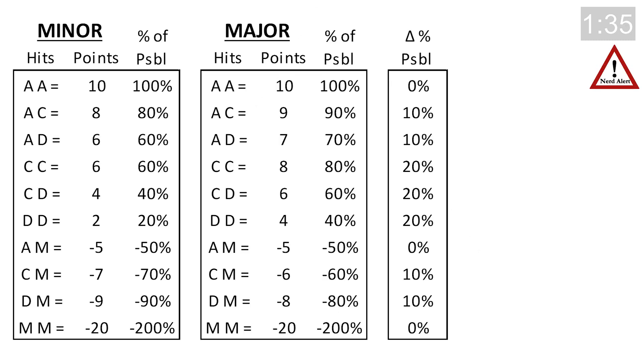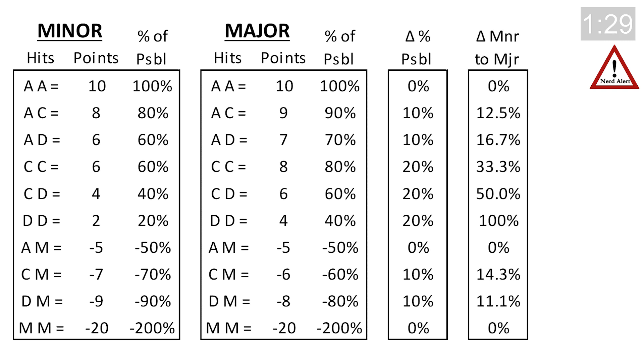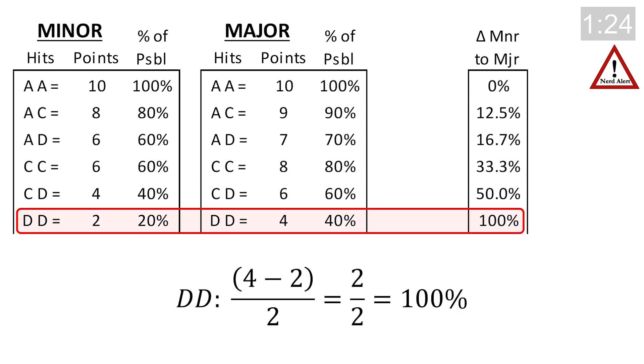The difference between minor and major is anywhere between 0 and 20% of the possible points. But if you compare the direct percent increase from minor to major, it's more dramatic. For example, if you averaged two deltas across a stage shooting major, your hit factor would be twice what it would be shooting minor.